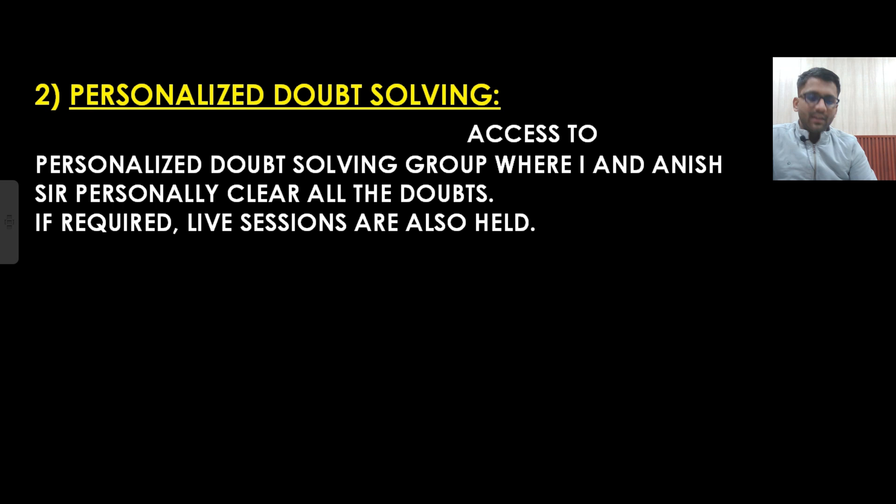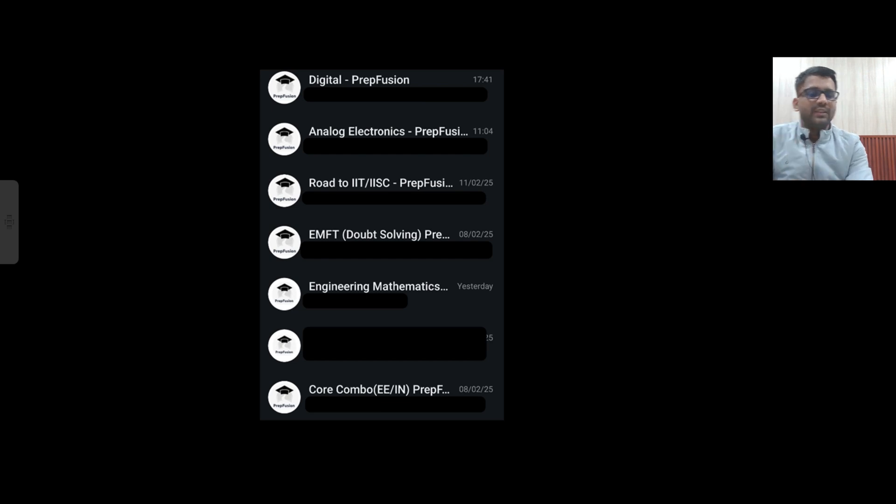Along with that, you will be getting personalized doubt solving. Once you enroll in the course, you will be added to a WhatsApp group where I and Anish Sir will personally clear all the doubts. If required, live sessions will also be held. You can also ask doubts in personal DM. We are not hiring any ranker — personally we will clear all doubts via voice note or text, and if needed, we can have a live session.